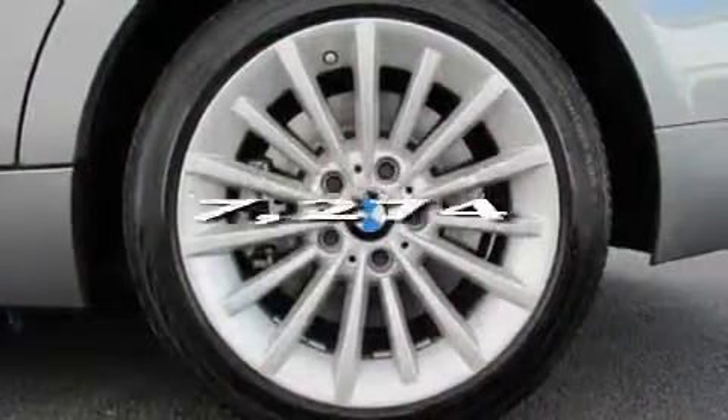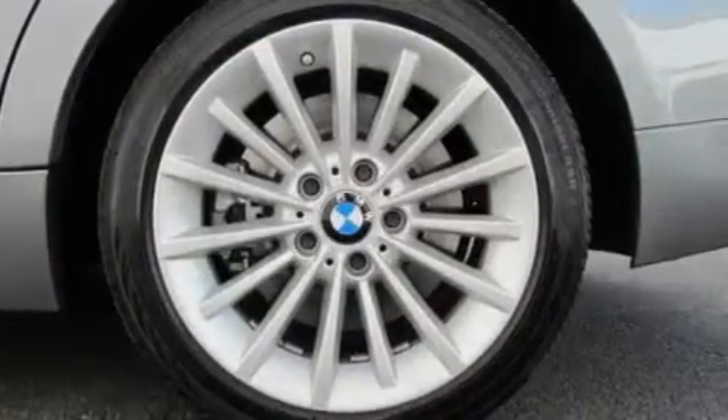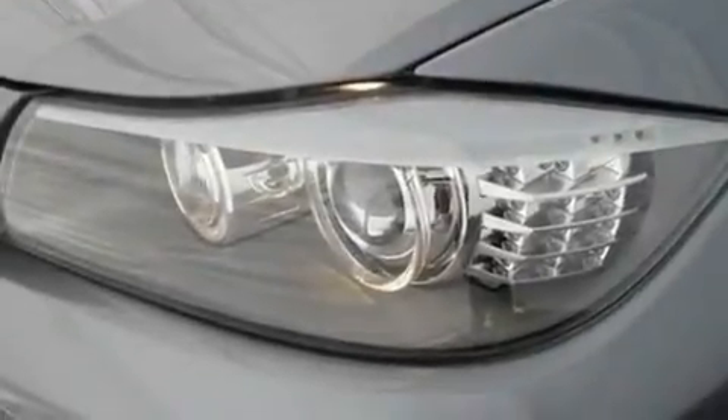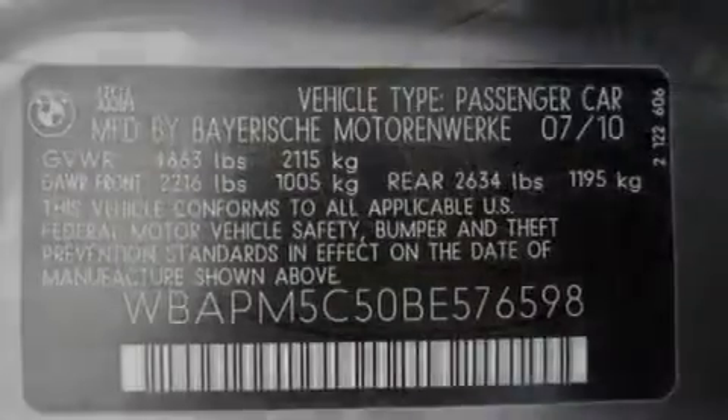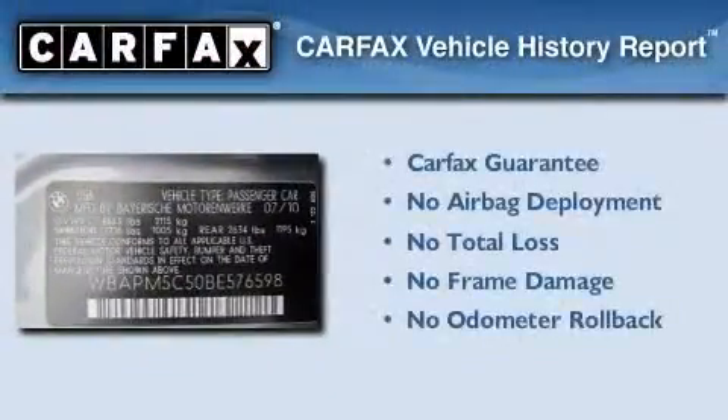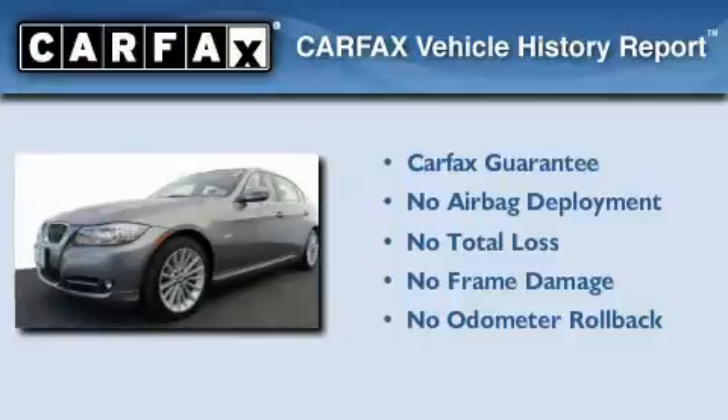This vehicle has fewer than 8,000 miles on the odometer. With an EPA estimated rating of 28 miles per gallon on the highway, fuel efficiency is still high on the list of priorities. Not to mention that this BMW qualifies for the Carfax Buyback Guarantee.